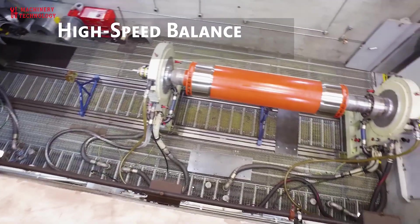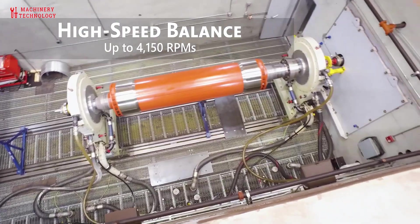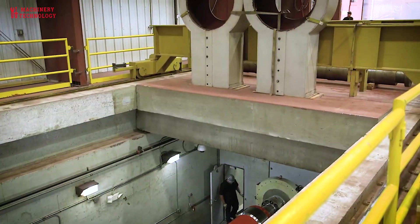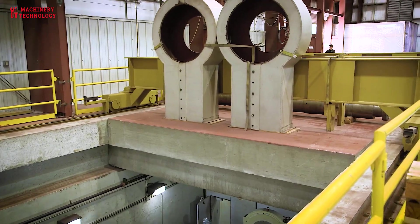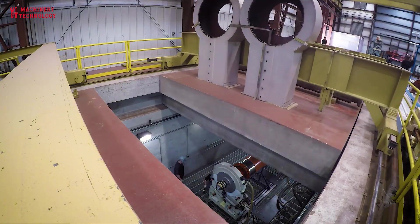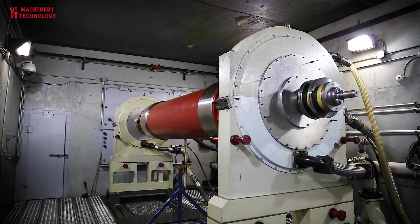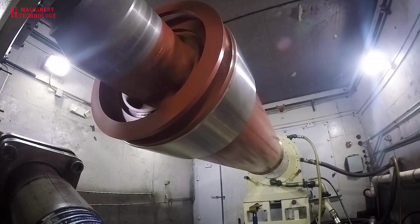Preventive maintenance: to avoid future issues, regular preventive maintenance is essential. This includes routine inspections, cleaning, lubrication, and monitoring of key parameters. Documentation: keeping detailed records of all repairs, maintenance activities, and testing results is important for tracking the generator's history and ensuring compliance with safety regulations.